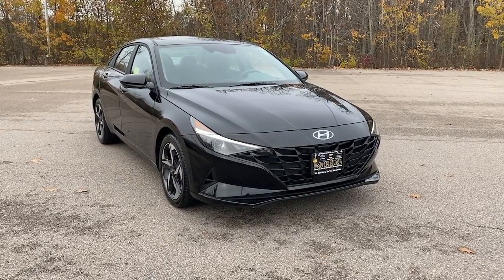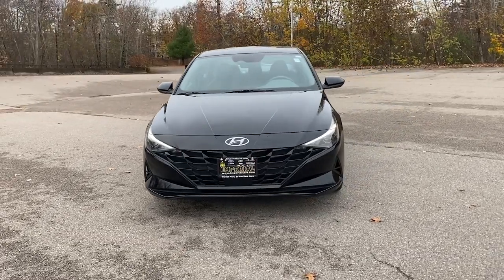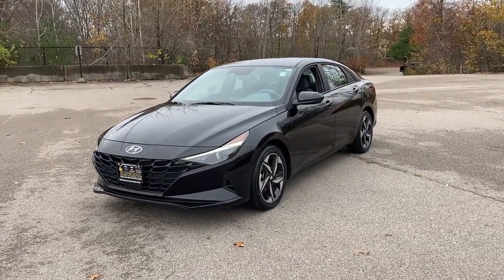You will be amazed by this 2023 Hyundai Elantra. With less than 5,000 miles on the odometer, this vehicle provides excellent value.